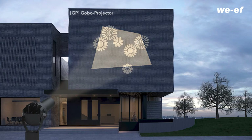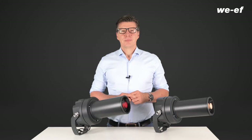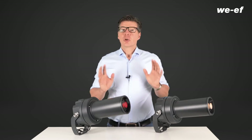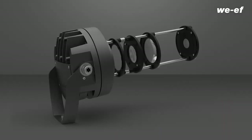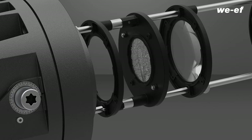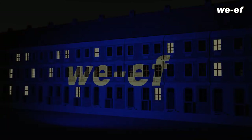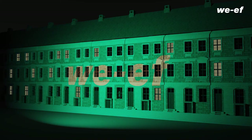We think the GOBO projector is the most exciting version. It basically works like a slide projector. However, GOBOs are suitable for continuous operation because they are made of durable materials such as metal or glass. GOBO projectors can produce fantastic effects — not only can you create light patterns, you can also make a logo or an image shine brilliantly and sharply on a surface, even in color.